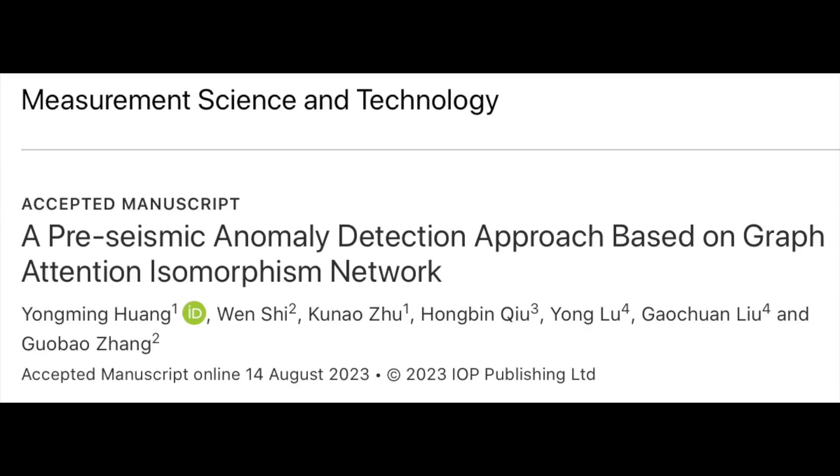Good paper here on a pre-seismic anomaly detection method that includes geomagnetic field activity, and it is performing better than other similar systems already being developed. We've been waiting years for the hundreds of papers on pre-earthquake signals to manifest into real-world warning systems, and hopefully this is a promising pathway to that end goal.